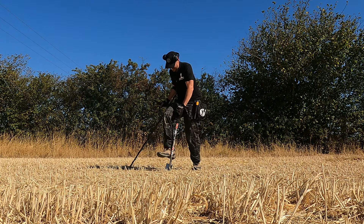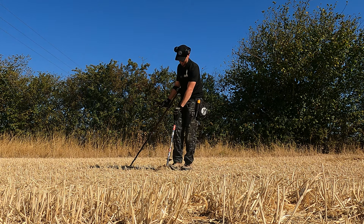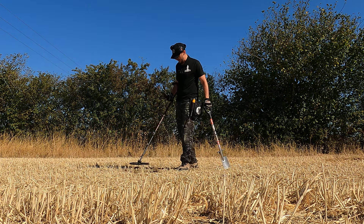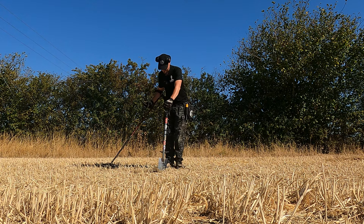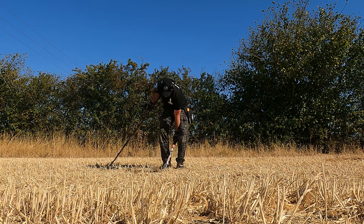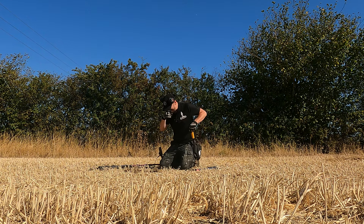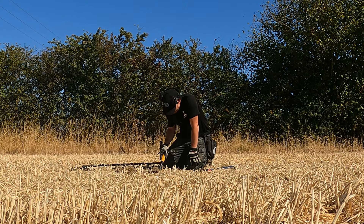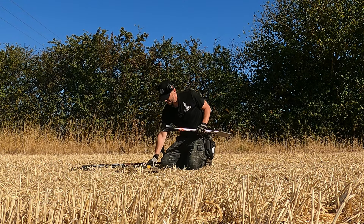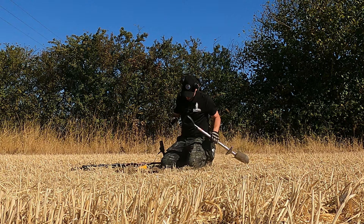Ground is tough, much like the other day at Si's dig but not impossible. It's going to be about 31 degrees today, maybe more. Hot already, very hot. It sounds out doesn't it, it's so clear. Probably a bit of aluminium being that sharp and clear.